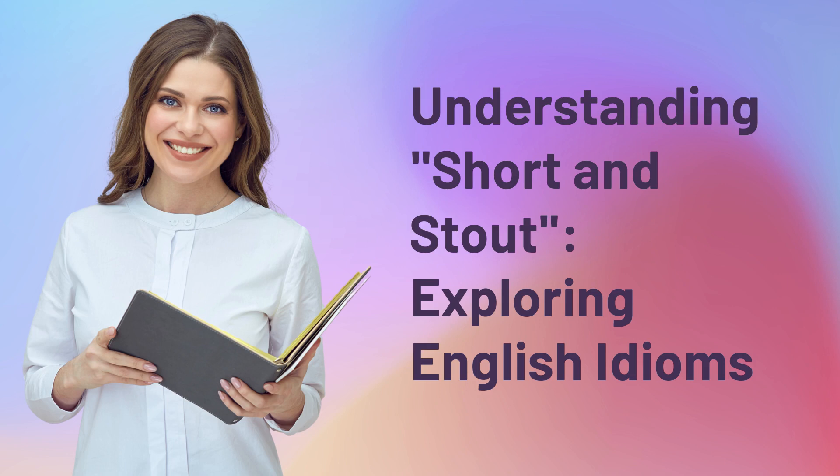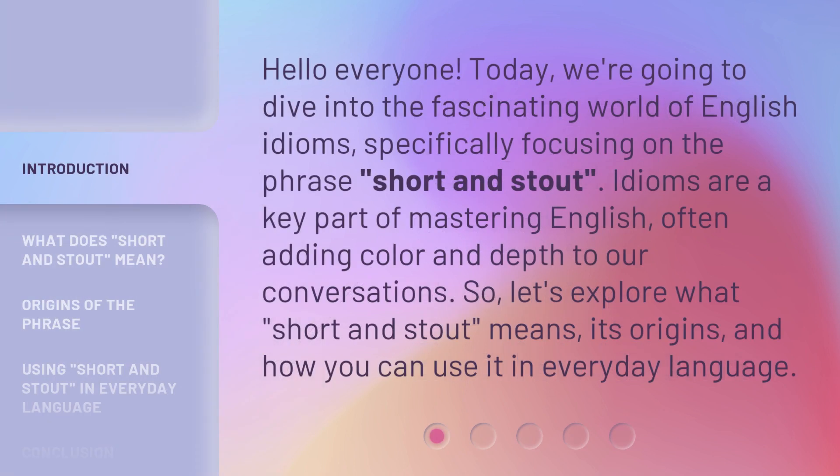Understanding Short and Stout: Exploring English Idioms. Hello everyone, today we're going to dive into the fascinating world of English idioms, specifically focusing on the phrase 'short and stout.'